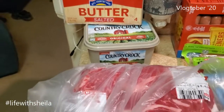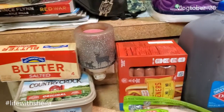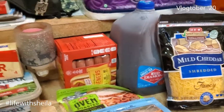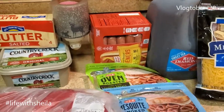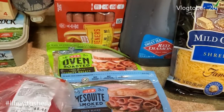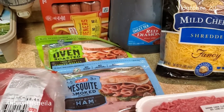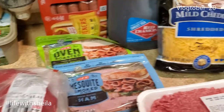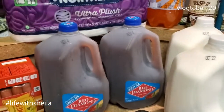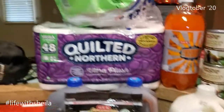I needed some more margarine — we use that on toast sometimes, and I also use butter. I always have butter because I have some baking to do. I got a big pack of hot dog wieners — I think there are 20 in there. I'll make those to go with the chili and the twins will eat them the next day — all 20 will be gone. Some lunch meat: a small pack of oven-roasted turkey breast and mesquite smoked. Also some shredded cheese — that's for chili and for tonight's recipe.